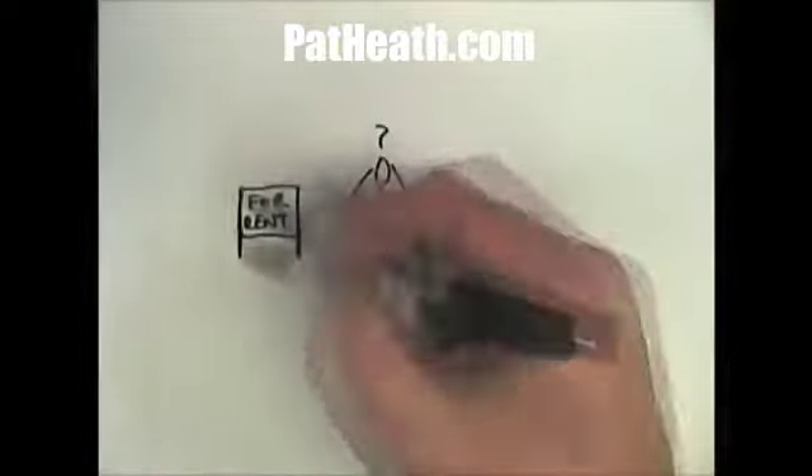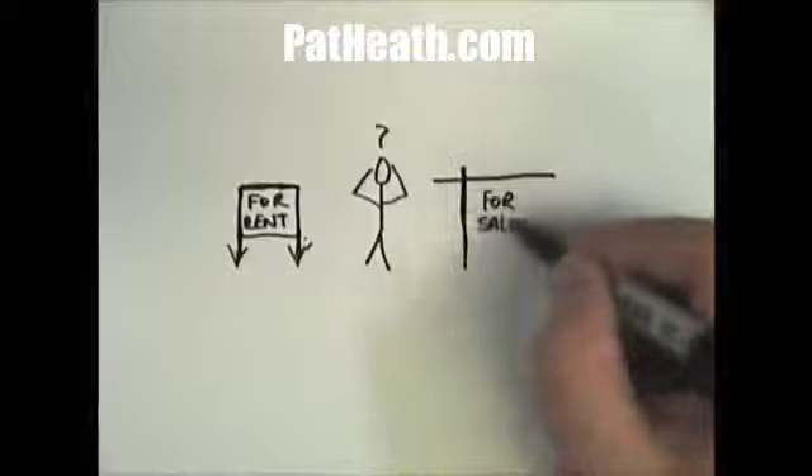You've got to live somewhere. You have two options: do I rent or do I own? Let's look at the math.